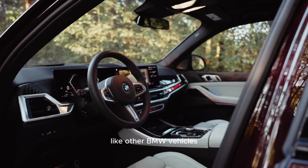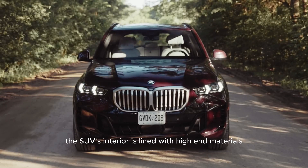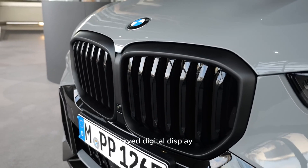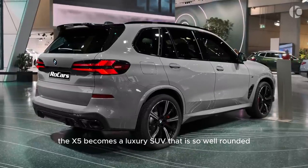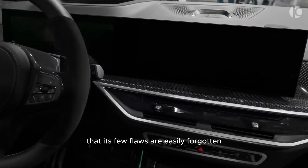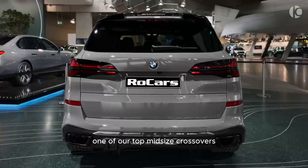Like other BMW vehicles, the SUV's interior is lined with high-end materials and boasts well-thought-out technological features, such as a sleek curved digital display that spans almost the entire dashboard. With this strategy, the X5 becomes a luxury SUV that is so well-rounded that its few flaws are easily forgotten, and it continues to be one of our top mid-size crossovers.